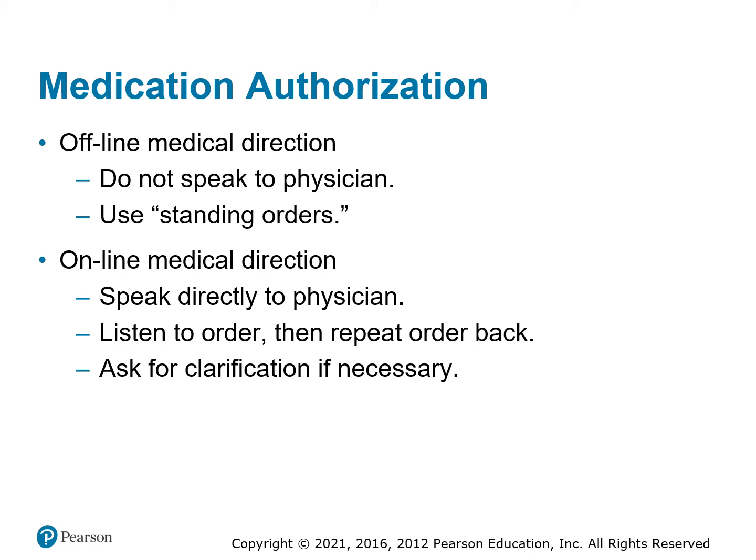When a doctor tells you to give a medication — for example, 'administer four 81-milligram tablets of aspirin by chewing' — you want to repeat that back to them and confirm it. If the doctor says something unusual like 'administer four cups of milk,' you ask for clarification, since that's not a drug we carry on the ambulance. Don't be afraid to question and clarify, because we don't want to make mistakes — we want to make sure everybody's on the same page.